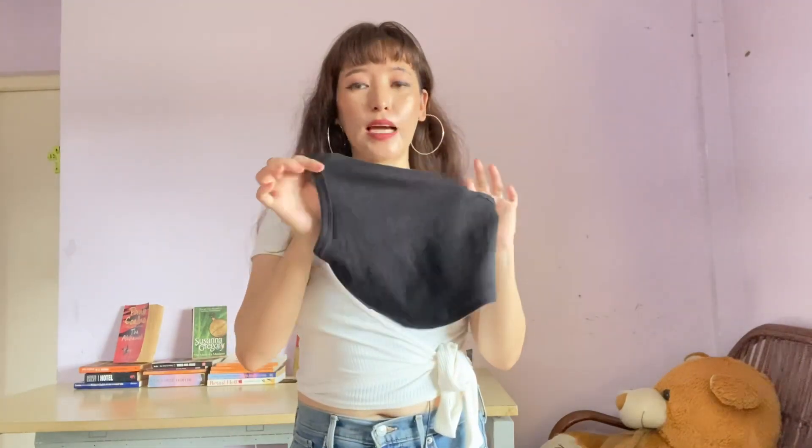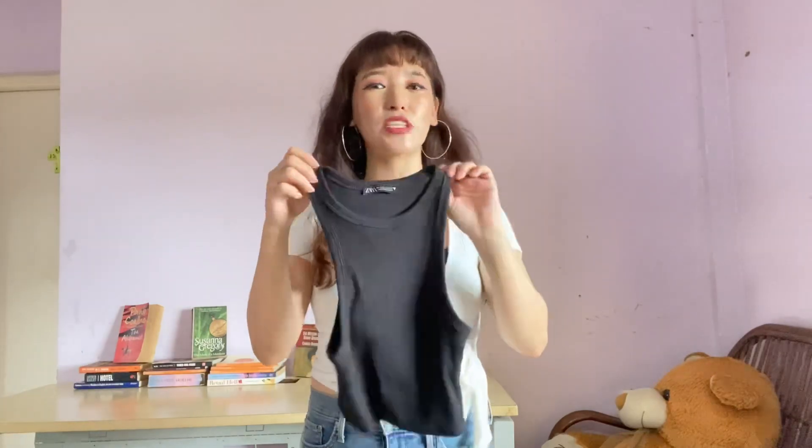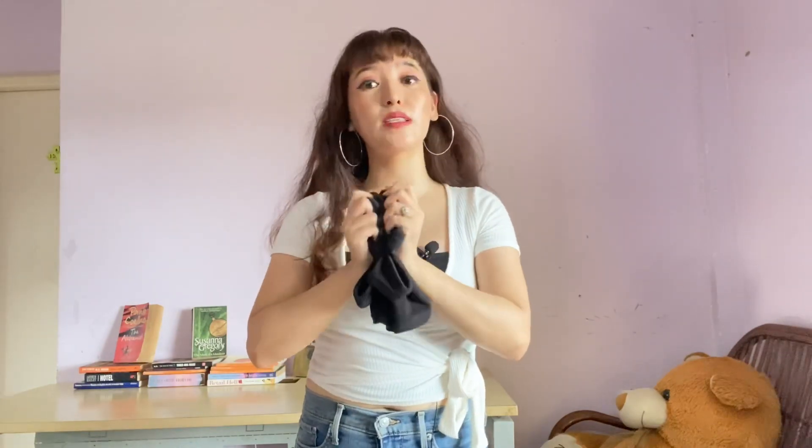The second item from Zara is this beautiful black tank top in size small. It looks very small but it fits perfectly. The price is 390 rupees — the cheapest in Zara — but the quality is amazing. This kind of tank top is also very much in trend. You can wear it with denim shorts, joggers, or trousers; it goes with every bottom. The material is very soft and comfy, and the fitting is perfect.